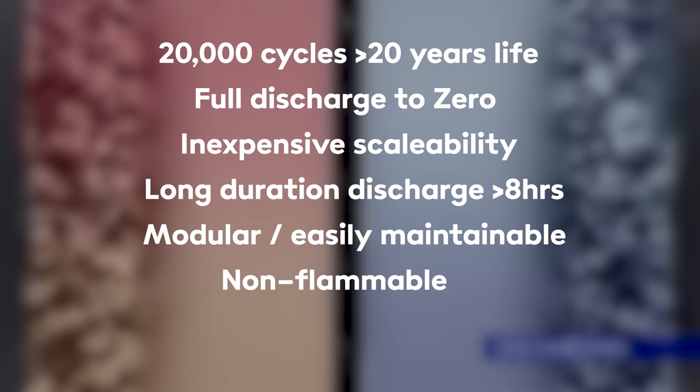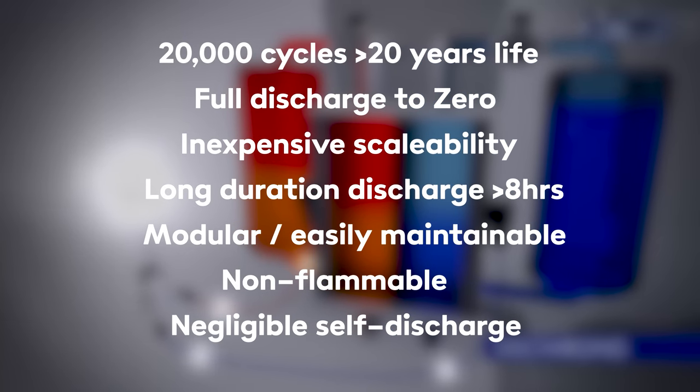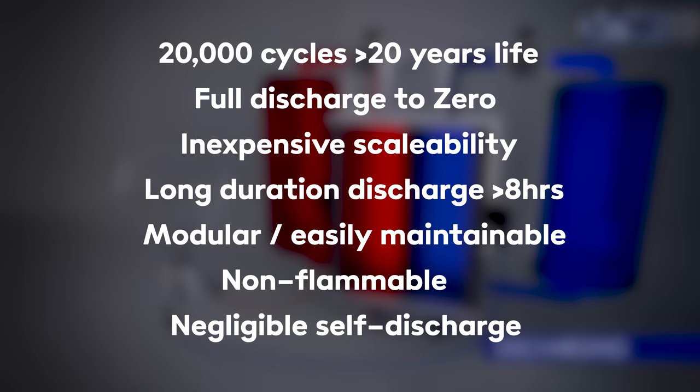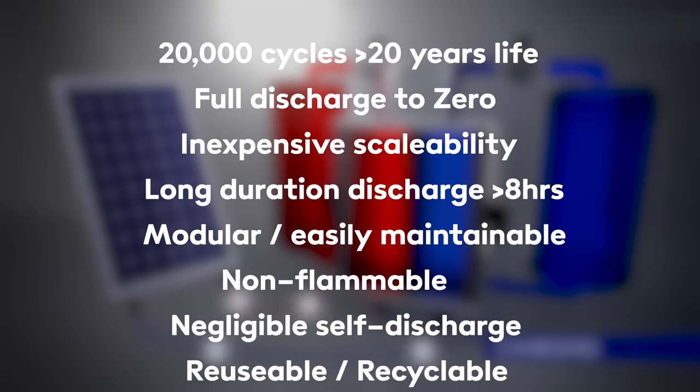Redox flow chemistry generally has a low self-discharge rate too. In other words, these things can store energy for very long periods of time with minimal losses. That makes them ideal for moving electrons from one time of year to another, and it means they're an ideal candidate for backup power applications. And when they do finally get to the end of their operational life, all the components are very easily recyclable.